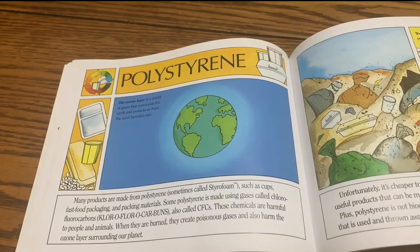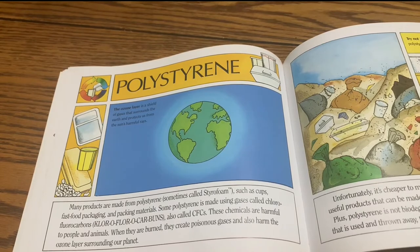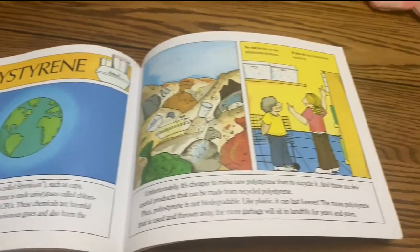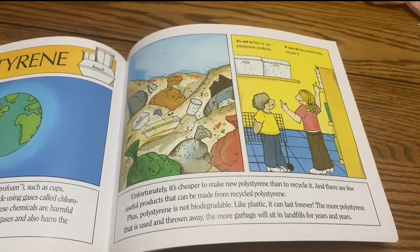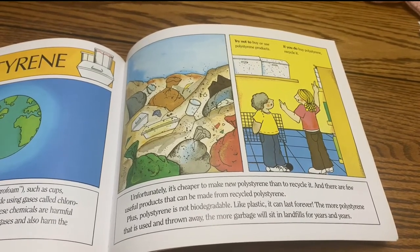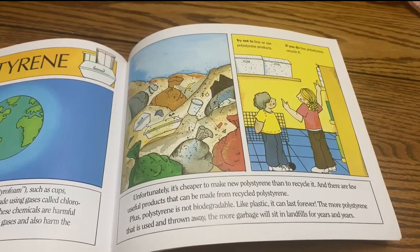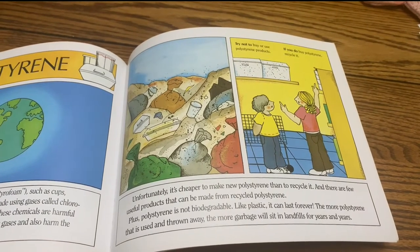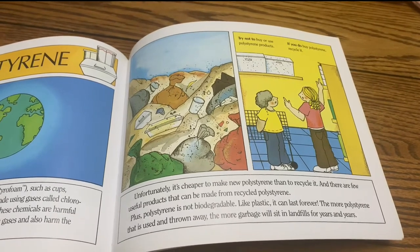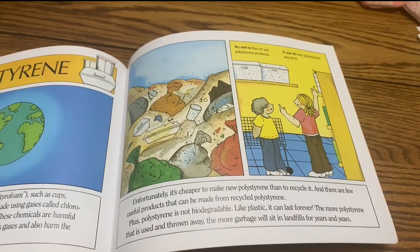Polystyrene. These chemicals are harmful to people and animals. When they are burned, they create poisonous gases and also harm the ozone layer surrounding our planet. Unfortunately, it's cheaper to make new polystyrene than it is to recycle it, and there are few useful products that can be made from recycled polystyrene. Plus, polystyrene is not biodegradable. Like plastic, it can last forever. The more polystyrene that is used and thrown away, the more garbage will sit in landfills for years and years.